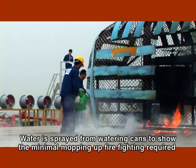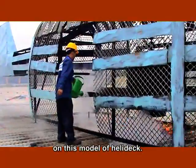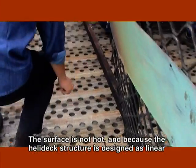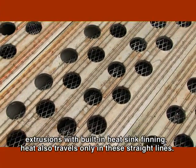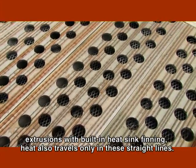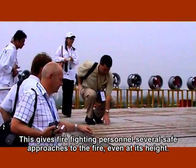Water is sprayed from watering cans to show the minimal mopping-up firefighting required on this model of helideck. The surface is not hot, and because the helideck structure is designed as linear extrusions with built-in heat sink finning, heat also travels only in these straight lines. This gives firefighting personnel several safe approaches to the fire, even at its height.